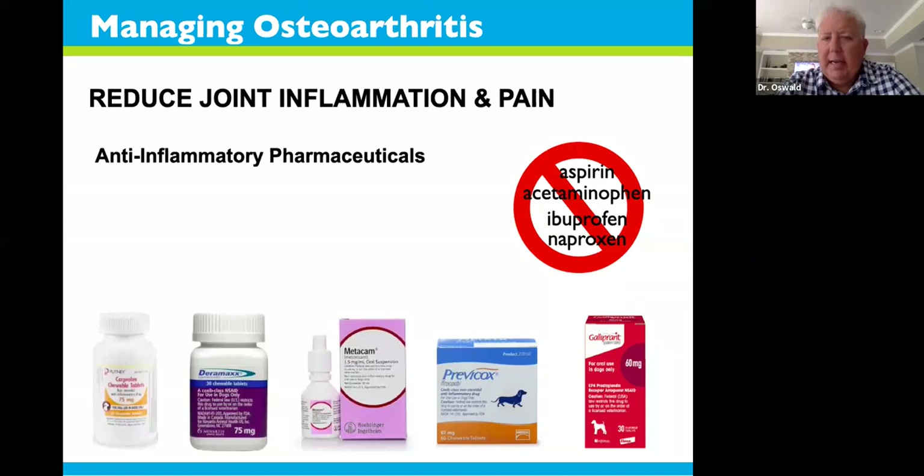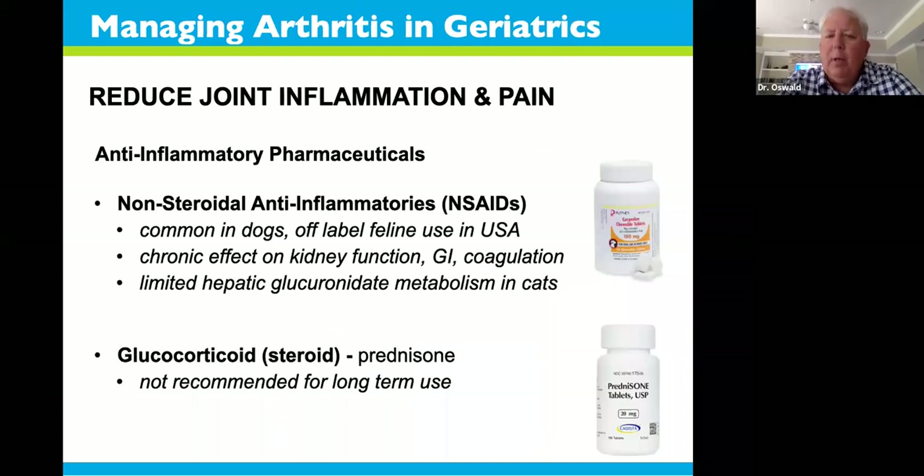Once x-rays confirm osteoarthritis, there's a variety of anti-inflammatory drugs very similar to what people would take. But from an animal perspective, we really want to avoid home administration of things like aspirin, acetaminophen especially, ibuprofen, and naproxen — all common human anti-arthritic medications. There are much better and safer medications available. You should always consult with your veterinarian, but in most cases we'll end up on some anti-inflammatory pharmaceutical.